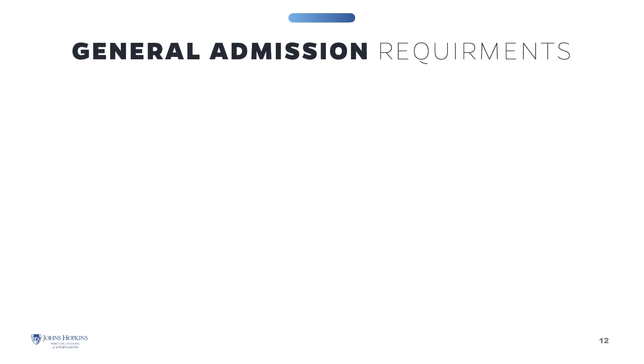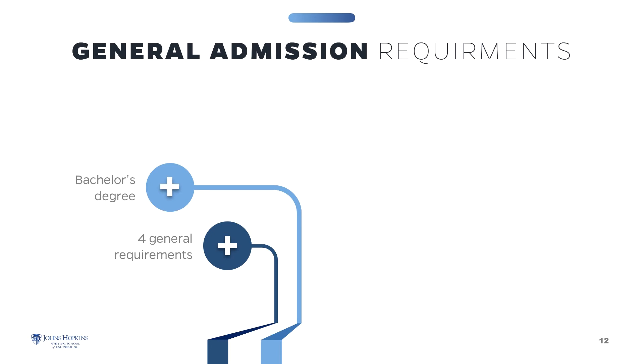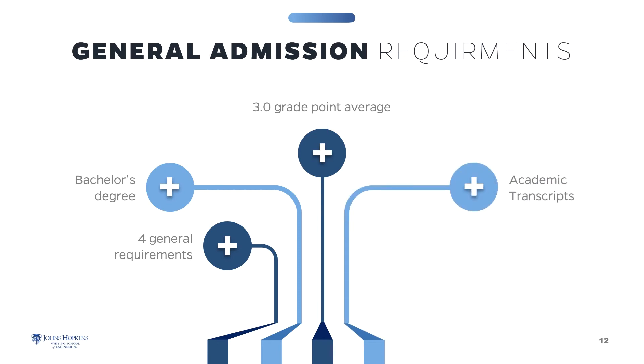General admissions and program requirements must be met to be admitted into the programs. There are four general requirements: you must have a bachelor's degree from an accredited college or university and a grade point average of at least 3.0 in the latter half of your undergraduate studies. Relevant work experience or a graduate degree in a technical discipline may be considered in lieu of the GPA guideline. You must submit transcripts from all college studies — unofficial transcripts are accepted to apply, however official transcripts must be submitted before you can enroll in any course. GRE scores are not required.